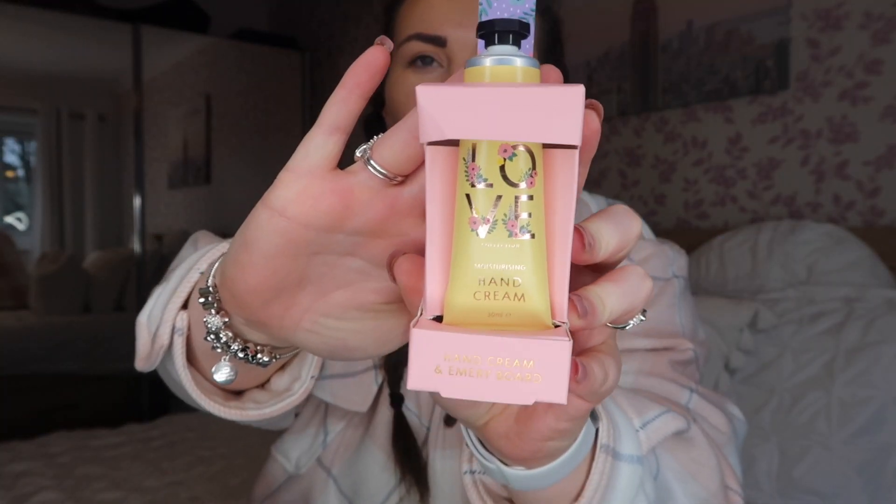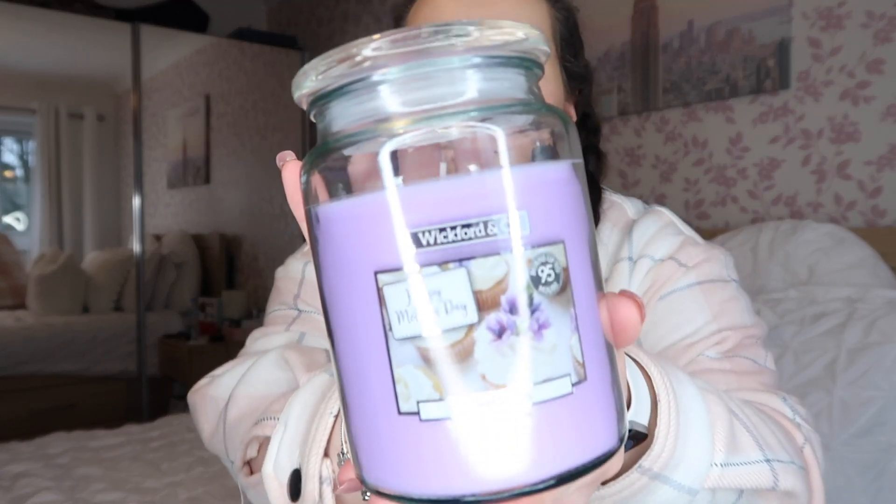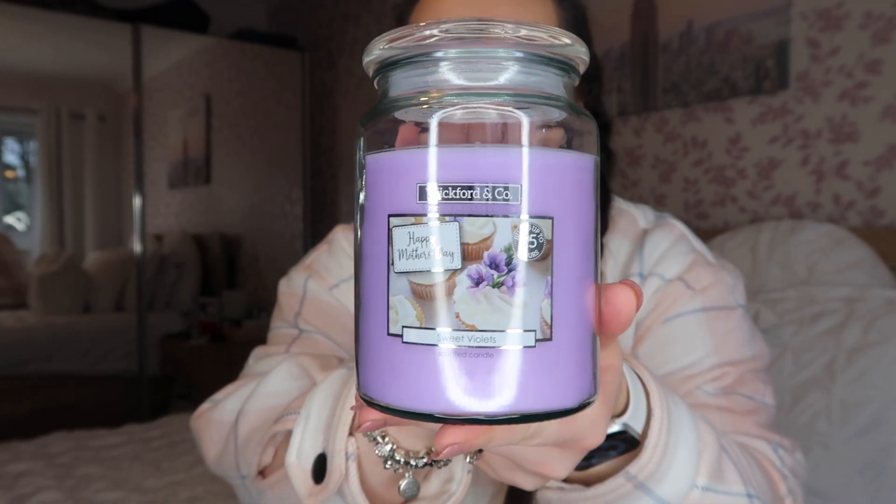I also picked up a really cute hand cream and nail file set, very similar to a reindeer one I featured in my gift guides. It was only 99p and will come in handy for a birthday present or Mother's Day gift — Mum, if you're watching, look away now! I was going to gift this with a sheet mask and other pampery bits. There's also this really cute wickford and co candle from Home Bargains — they smell incredible.